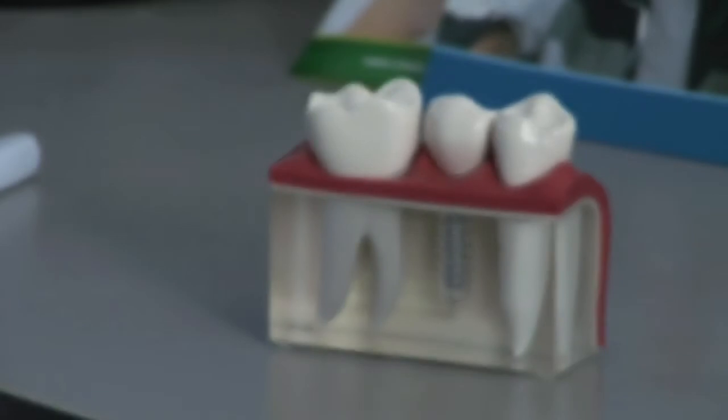Essentially, a dental implant is an artificial tooth root which is placed in either the upper or lower jaw bone to replace one missing tooth, or even to replace several missing teeth, without the need to wear a denture or a removable set of false teeth.